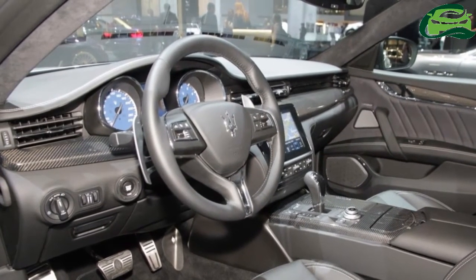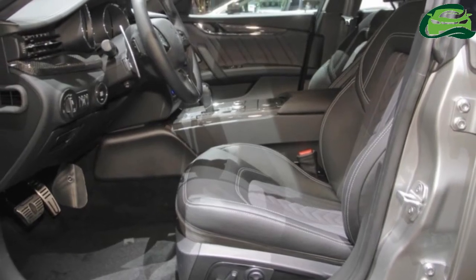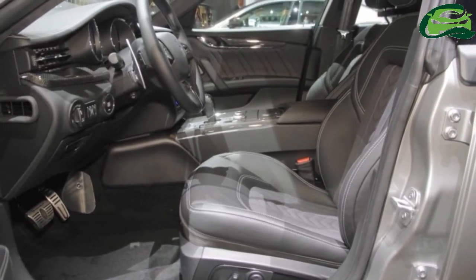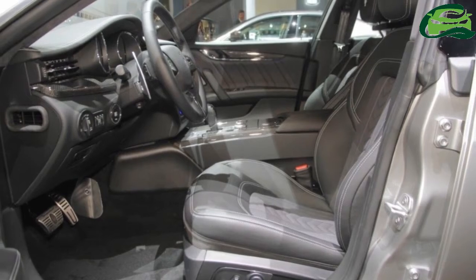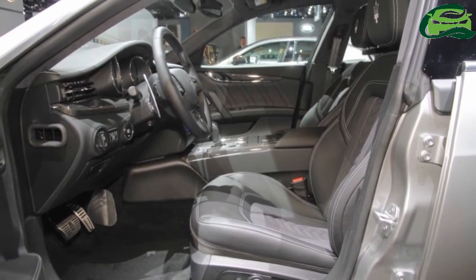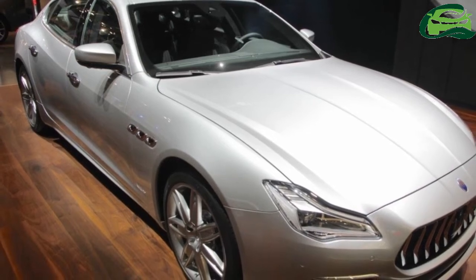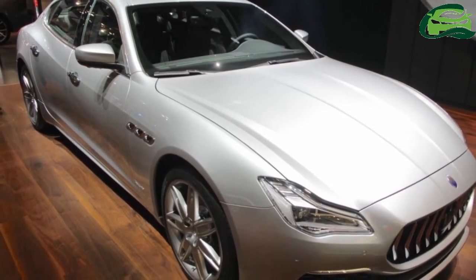The central lower console features a rotary knob that offers audio volume control as well as the infotainment system's other functions. Powering the Quattroporte is a choice of a 3.0-liter turbo diesel V6, or a 3.0-liter twin-turbo petrol, or a 3.8-liter twin-turbo V8 petrol. The Quattroporte diesel mill is good for 275 PS and 600 Nm of torque.